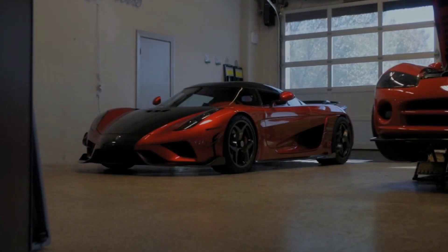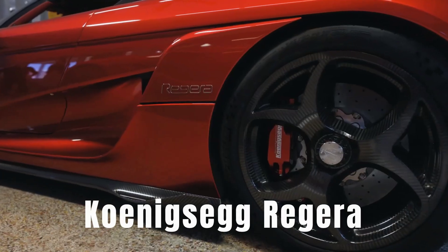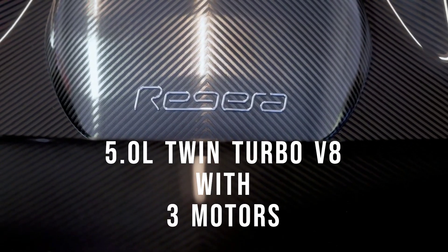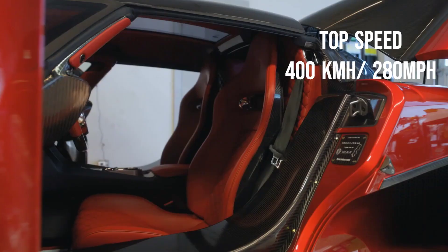In the same year, Koenigsegg launched another car, the Koenigsegg Regera. The Regera had the same engine as the Agera RS, and it also had three motors equipped to it, making it a hybrid with 1,500 horsepower. The motor upgrade, however, was not beneficial as it made the car slower, with a top speed of 400 km per hour.